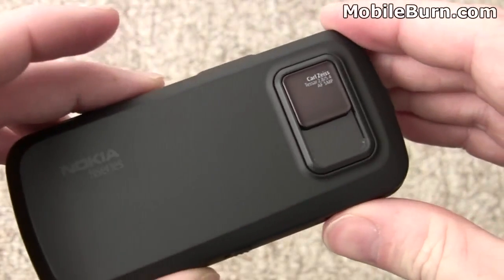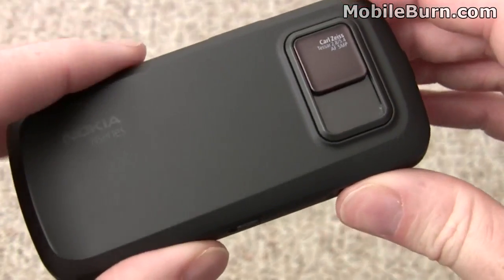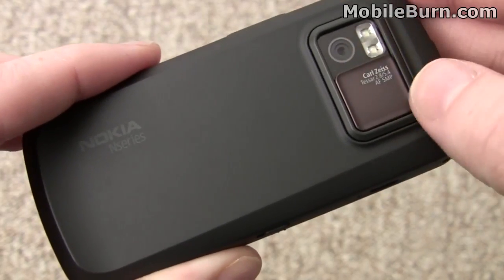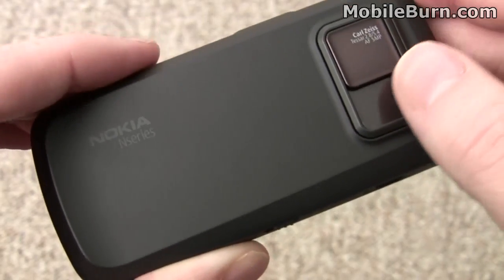On the back, we have a Carl Zeiss-powered 5-megapixel autofocus camera. It has a sliding lens protector with a dual-LED flash and the lens underneath. Whenever you slide the lens protector down, it automatically activates the camera. Sliding it back turns the camera off.